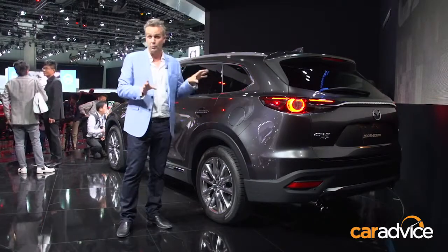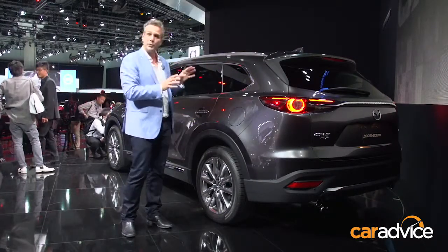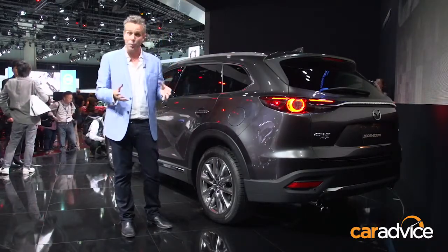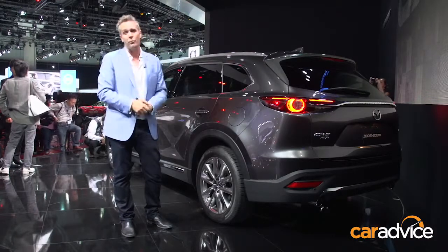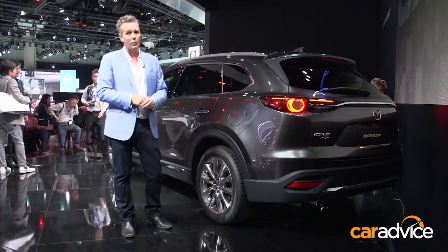This is actually a pre-production prototype of the CX-9, so we can't really jump in on and around the car. But certainly, from what we've seen so far, there's an awful lot to like, and we can't wait to get our hands on one in the local spec midway through 2016. I think this will give cars in its segment an awful lot to worry about.